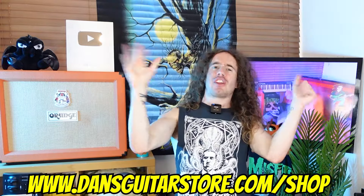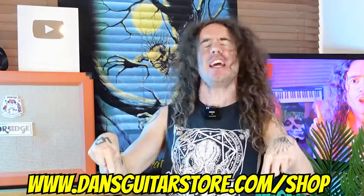If you'd like to find out more about Dan's Guitar Store, then please do feel free to check out the link in the description down below.